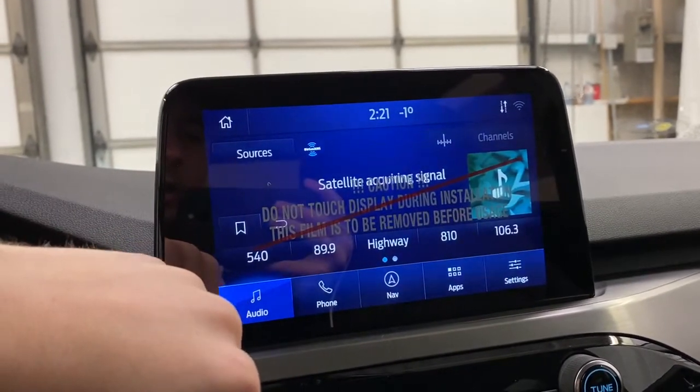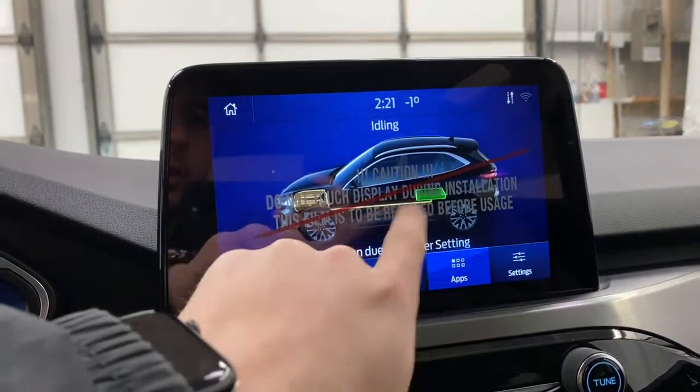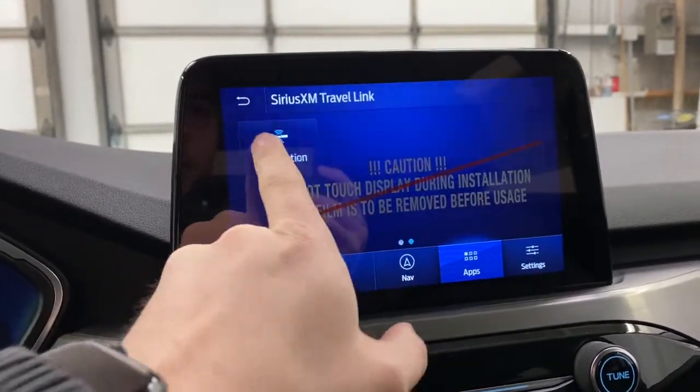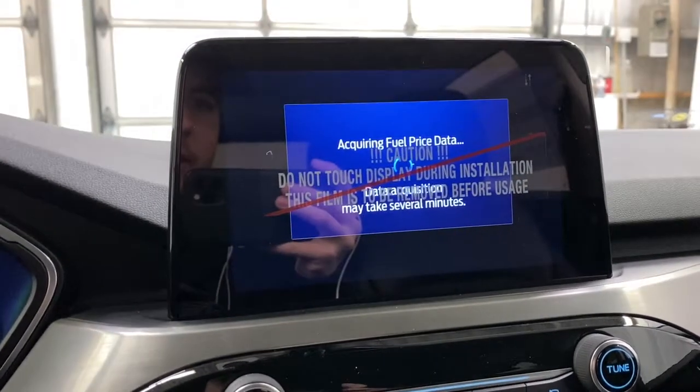You've got audio with satellite radio — SiriusXM is built in. You can download various apps. You also have a power flow reading here, which is cool to see. SiriusXM Travel Link is also here, where you can view your subscription info and check fuel prices at different locations.